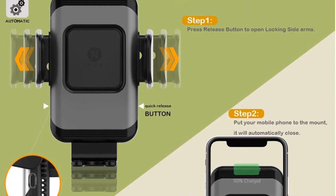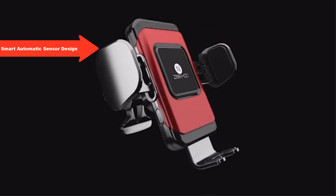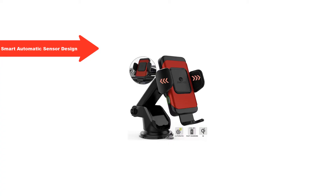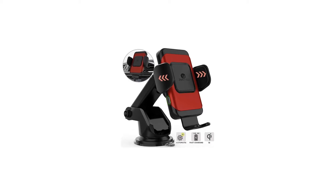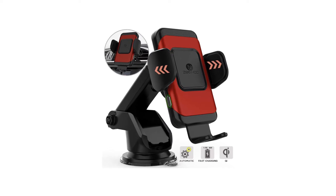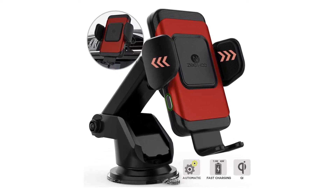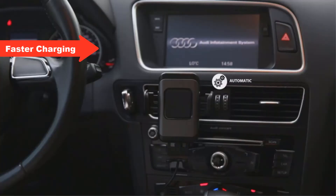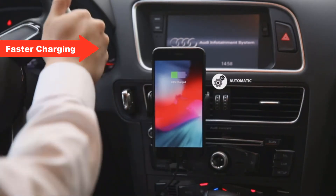Highlight features: smart automatic sensor design — automatic opening and clamping which can be operated with one hand, making everything easier and safer. Just place your phone inside the holder and the clamps will close and provide a strong, stable hold. Qi wireless charger and phone holder two-in-one design. Thick case friendly and faster charging — no need to remove phone case, except rugged or uneven cases.